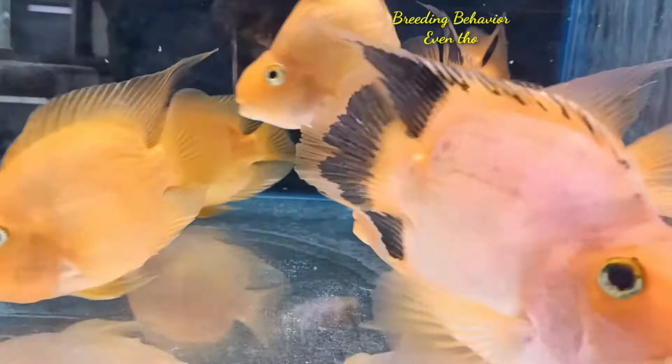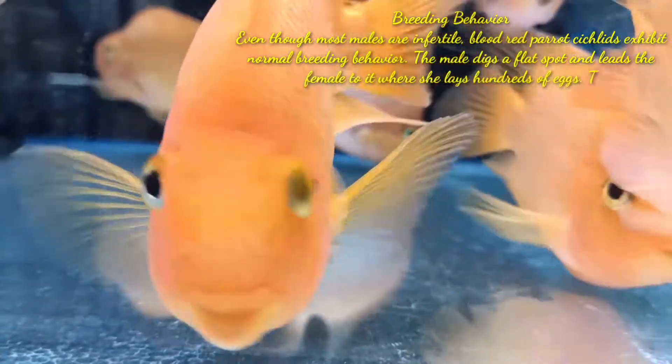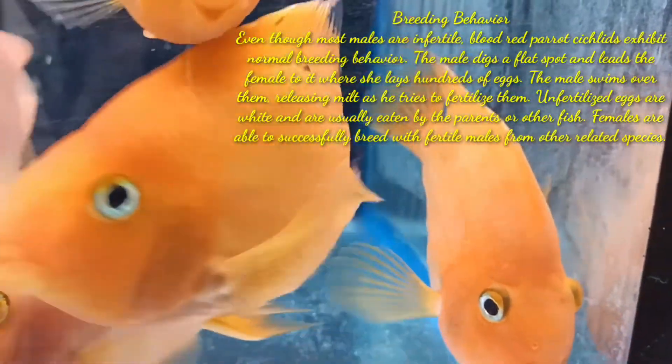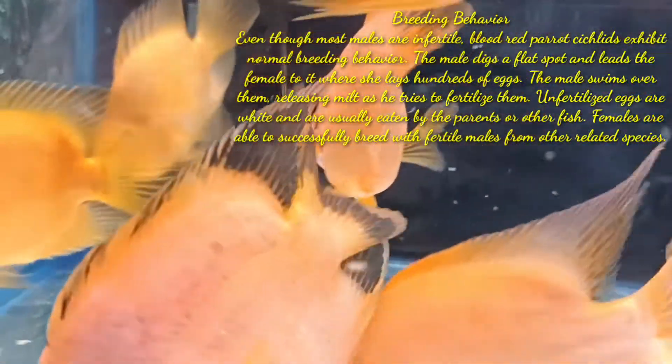The third difference is breeding behavior. Even though most males are infertile, blood parrot cichlids exhibit normal breeding behavior. The male digs a flat spot and leads the female to it where she lays hundreds of eggs. The male swims over them releasing milt as it tries to fertilize them.